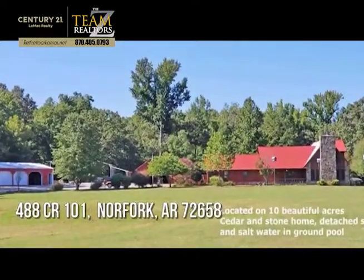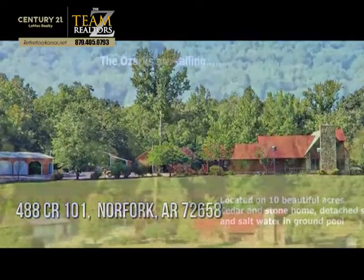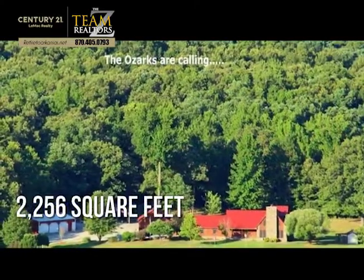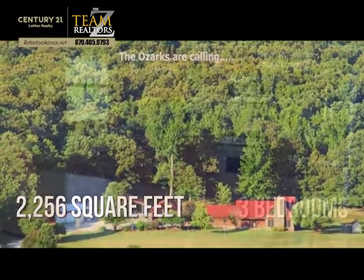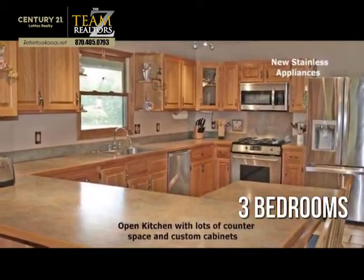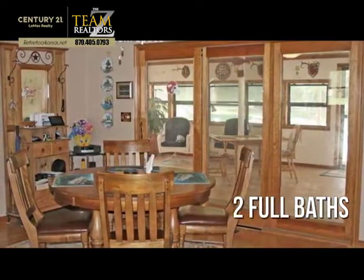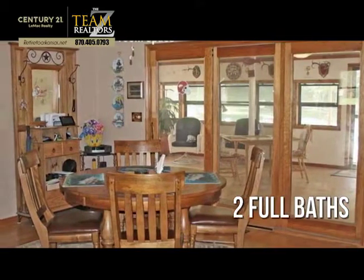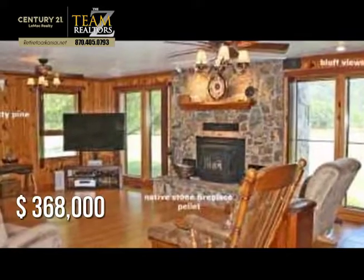Looking for the home of your dreams? This charming property offers over 2,200 square feet of living space, featuring three bedrooms with two full bathrooms. This property is currently listed for under $370,000.